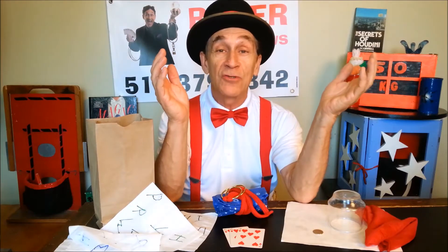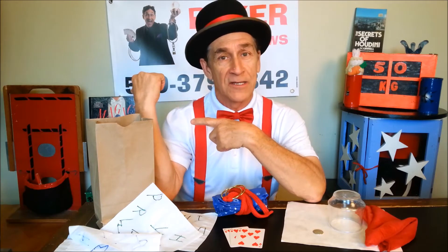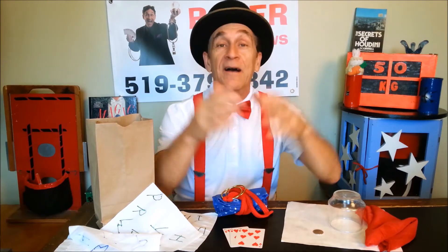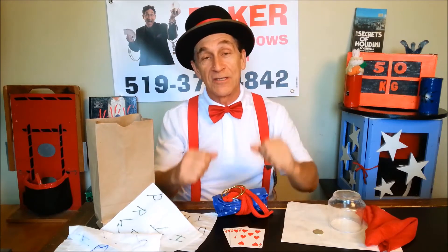Welcome to Baker Magic Shows YouTube channel. This is the introduction for the Magic Tricks and Secrets. If you've been here before, you know I already have like 30 plus tricks that I've done in the past, but this is the first time I've had sections on my YouTube channel. I thought I would make an intro to each one of the sections, and this is for the Magic Tricks and Secrets.